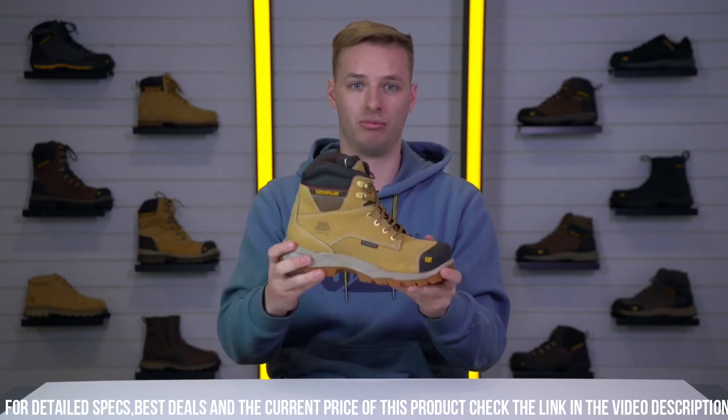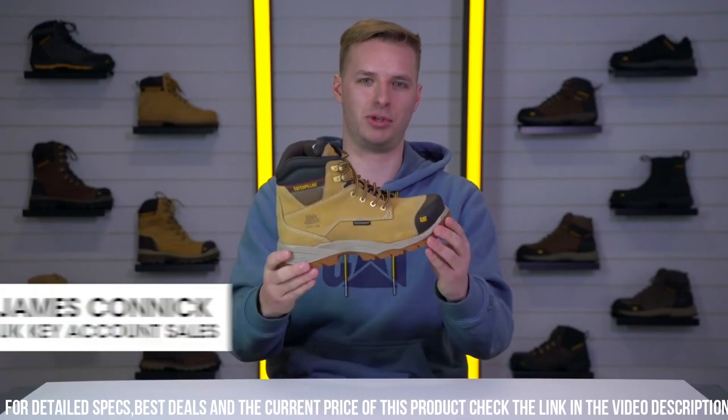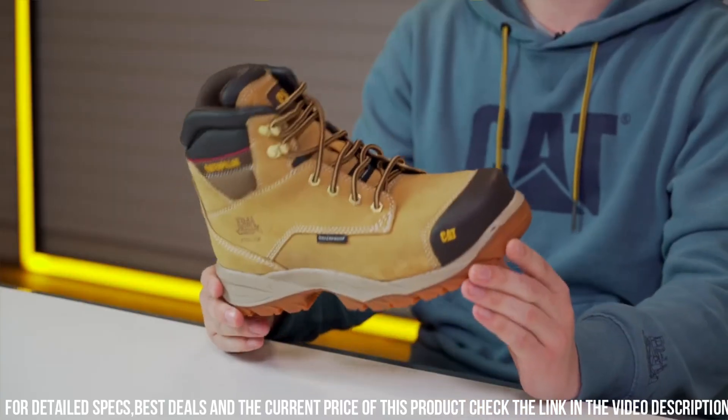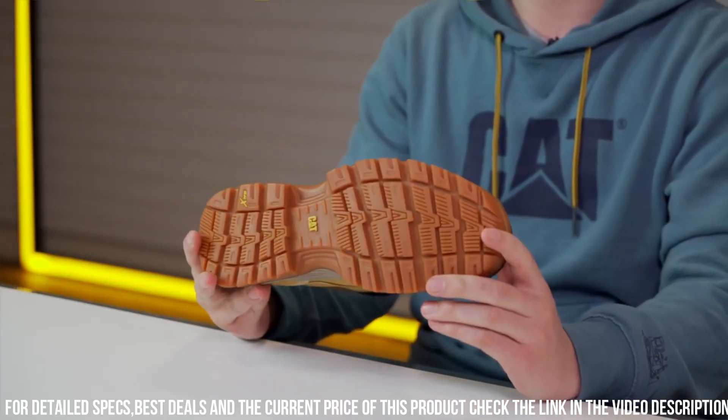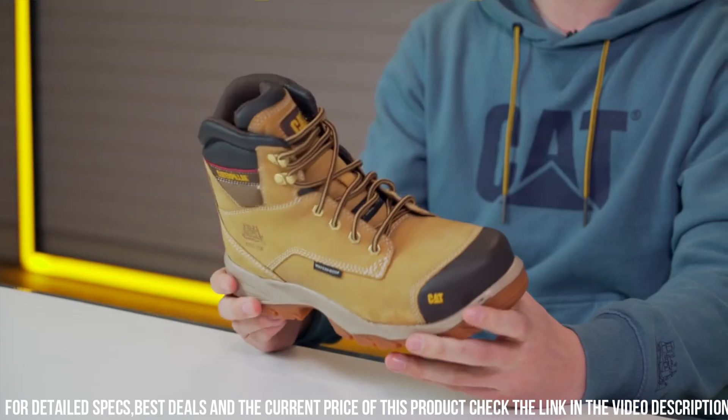The slip-resistant outsole offers stability and grip on various surfaces, reducing the risk of workplace accidents. Crafted with top-notch materials and reinforced stitching, these boots are built to last in demanding conditions.